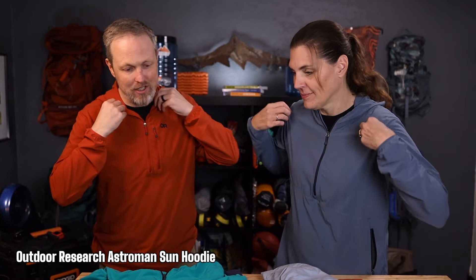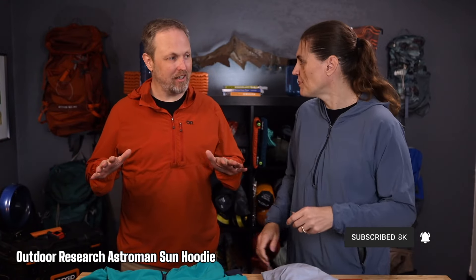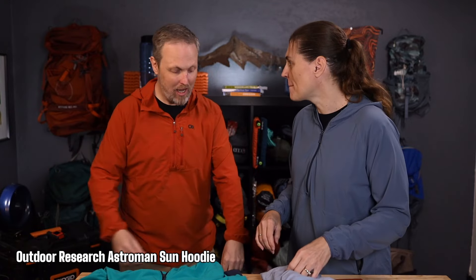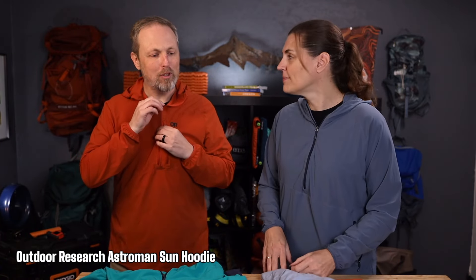Let's get into the differences between these two shirts. The fit and style are very different. This is the Outdoor Research Astroman that we both have on right now, and as you can see it's not super snug. It's somewhat an athletic fit — not overly loose, but there's definitely extra room in there, which is nice, especially on super hot days.